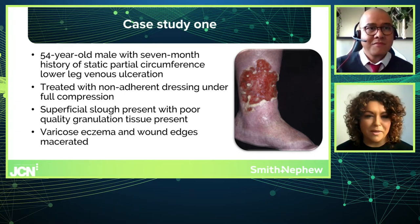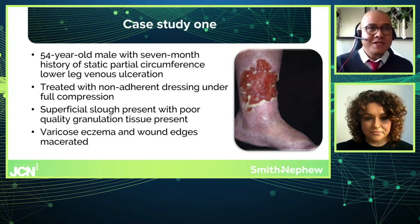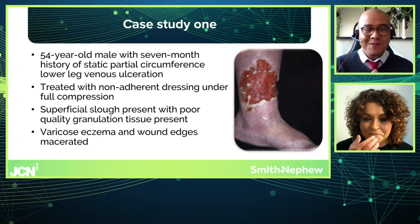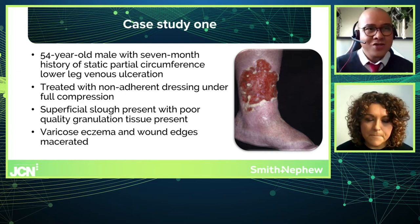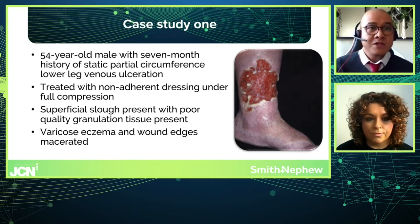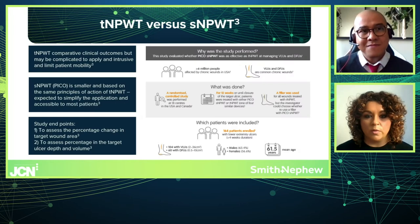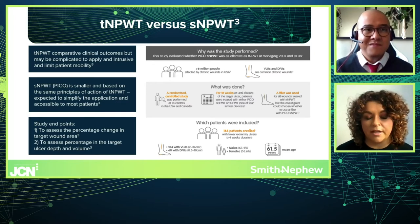Rommel noted that some references say 20% and some say 30% slough threshold, and called it a great insight. He then raised the wound size — classing it as a large wound — and asked whether it might be too big for PICO therapy. Kate acknowledged this was a question many clinicians would rightfully ask: what is the difference and why would you choose PICO over traditional negative pressure?